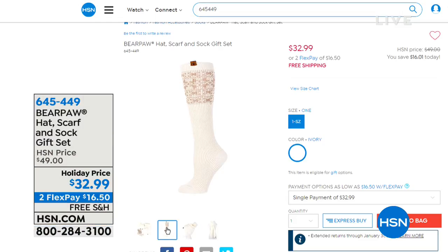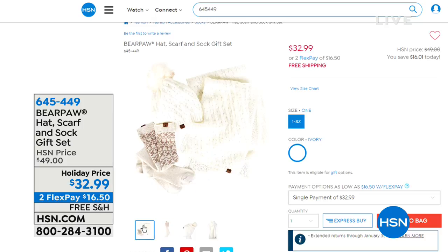We only have about 800 of these left, so $32.99 — you're going to get all three. Remember, that's the scarf, that's the hat, that's also the socks. So that is available as well, also on free shipping.